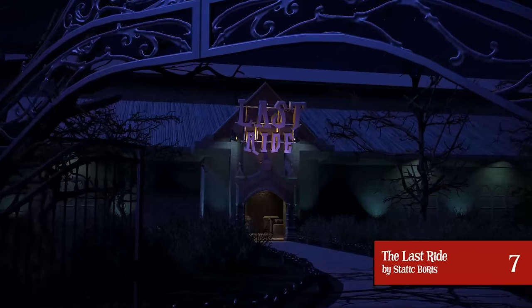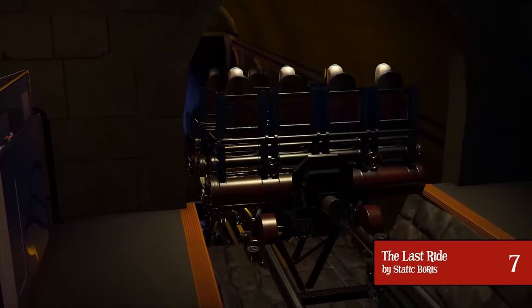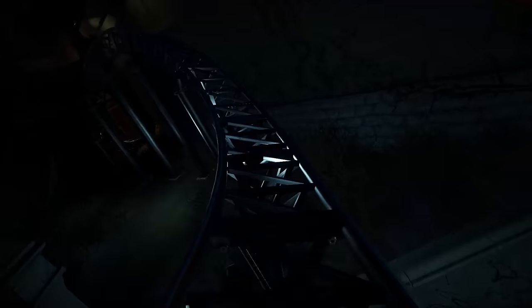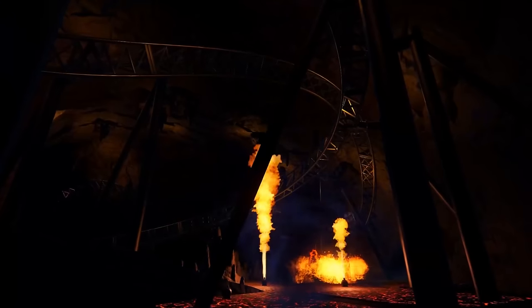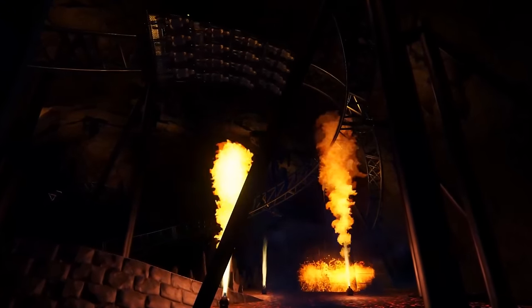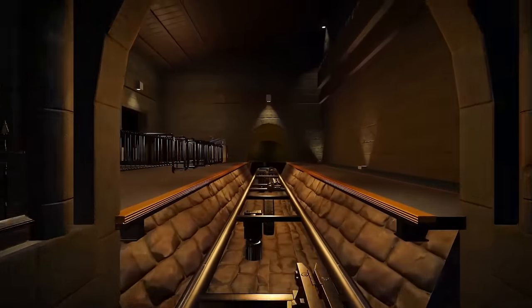At number 7 is The Last Ride by Static Boris — funnily enough, the last one submitted for this competition, so 10 out of 10 on the name. This appears to be a Gerstlauer launch coaster themed to the journey into the afterlife. It's a very unique coaster with lots of cool elements and very smooth to ride. The way this ride is presented is on such a grand scale, with a lot of the ride situated in a massive cave. It is honestly a brilliant coaster.